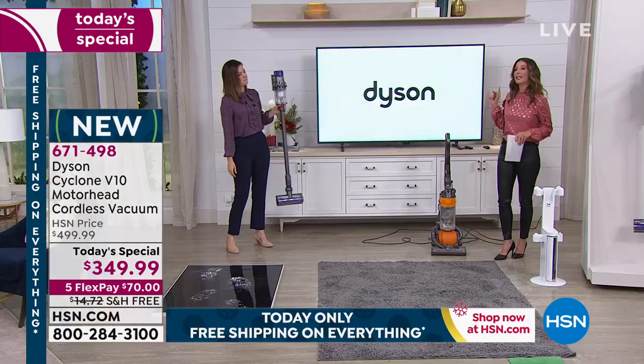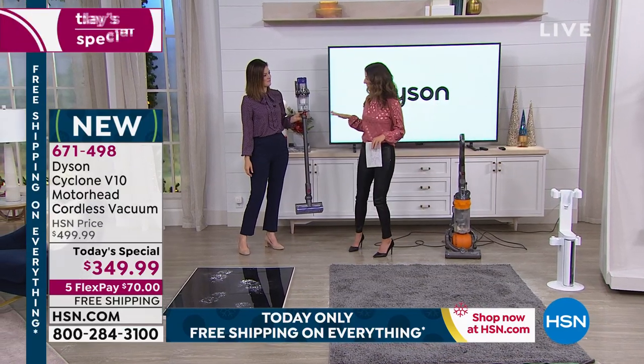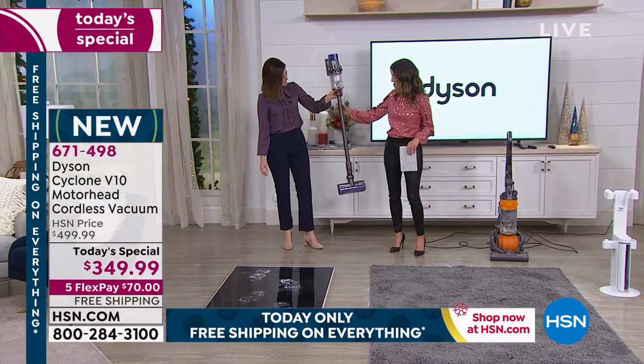Because if your vacuum is heavy, awkward, and the last thing you want to do on a Saturday, this is such a better idea.